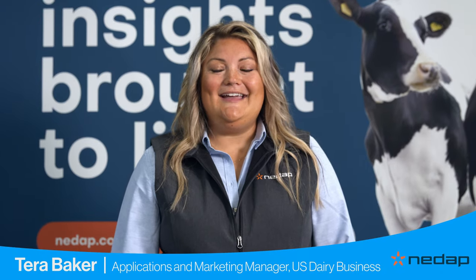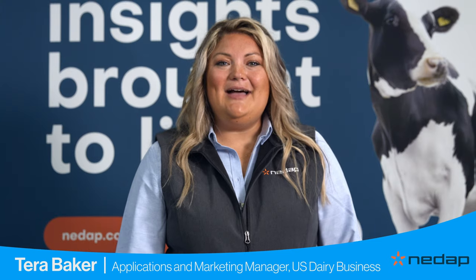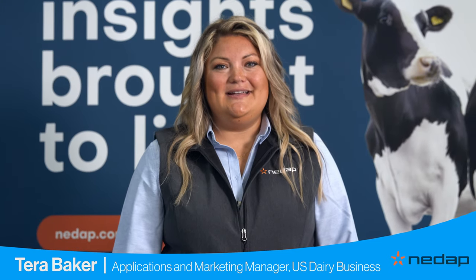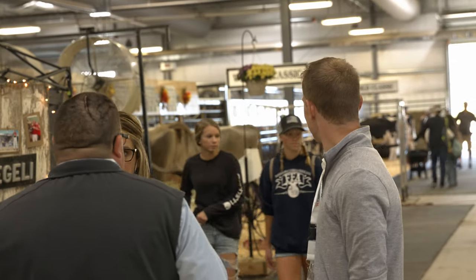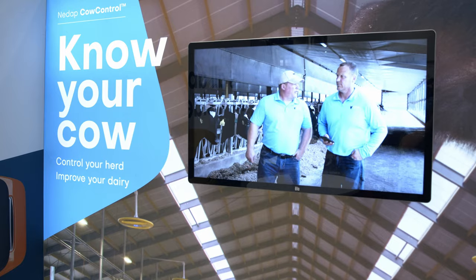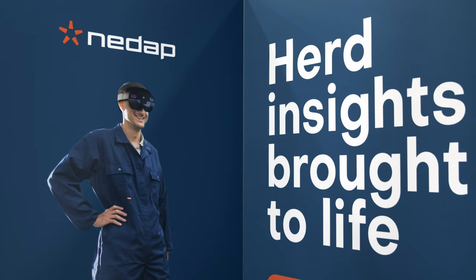Hi, I'm Tara Baker and I'd like to welcome you to the NEDAP booth at the World Dairy Expo. I'm the Applications and Marketing Manager for U.S. Dairy Business and we are oh so happy to be back at one of our favorite events after a long-awaited year off. We're looking forward to seeing so many familiar faces around the grounds this week and we hope that you'll stop by our booth because we are fun, innovative and have so many cool new things to show you.